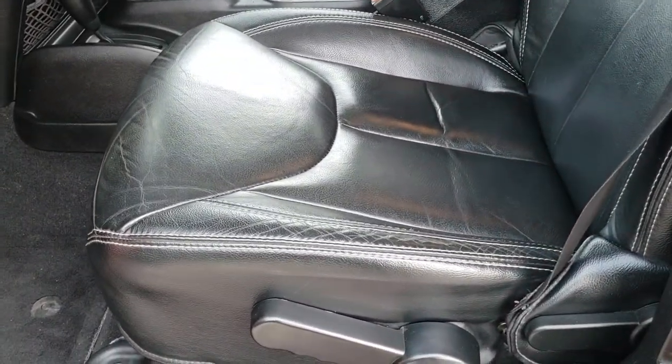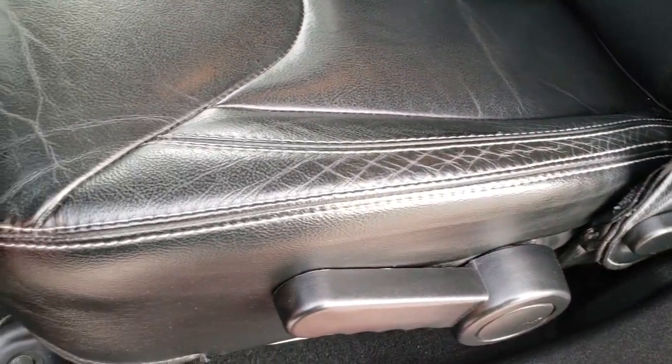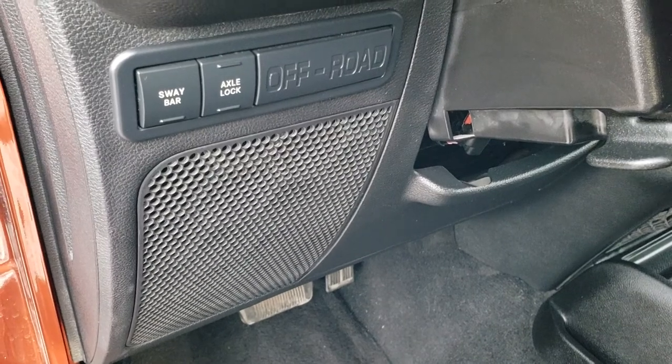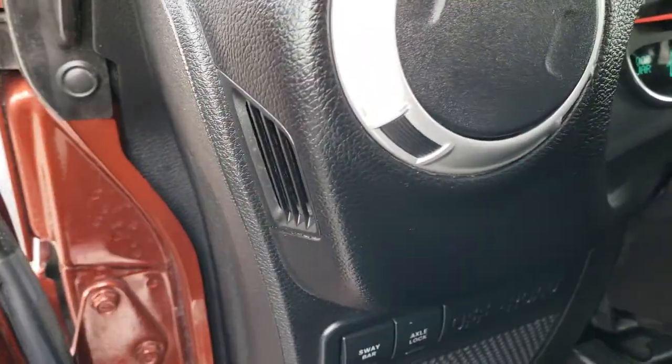The Rubicon package comes with the leather interior. There are no rips or tears in the seats. You have the Rubicon name stitched into the backrest. Both of these seats are heated, and you do have a driver seat height adjuster. Factory floor mats throughout. It has the sway bar disconnect and axle lock, which are part of the Rubicon package.